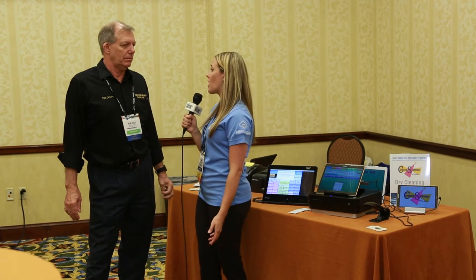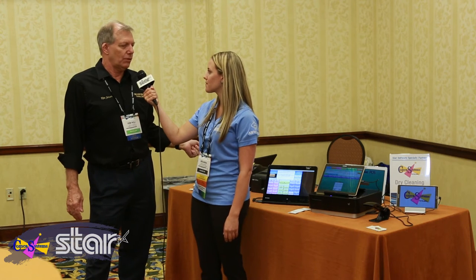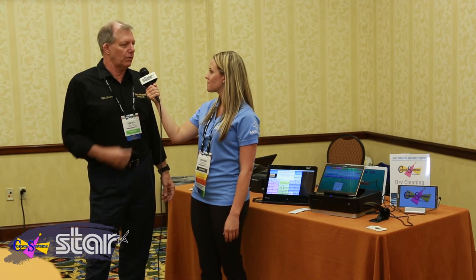Great, so could you tell me about what Star products you guys are using? We're using the MPOP for our tablet with the scanner, and then we use the TSP100 for the receipt and the SP700 for the tag for the dry cleaner to put in your clothing.